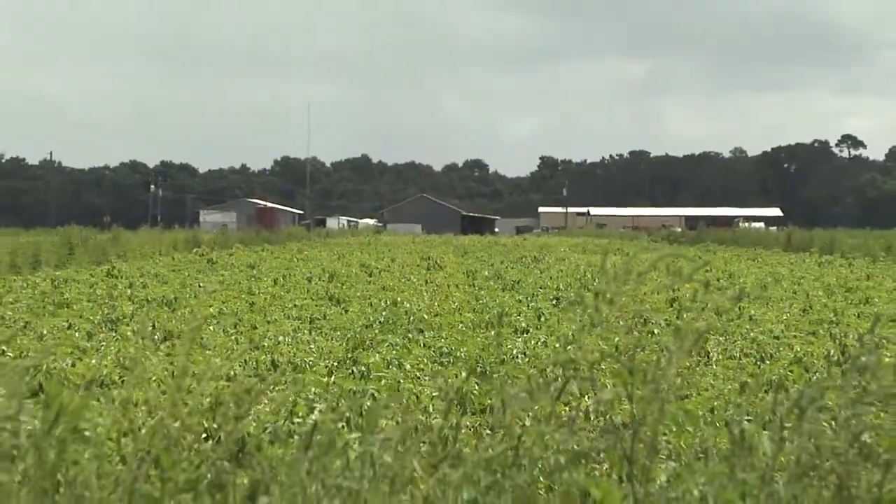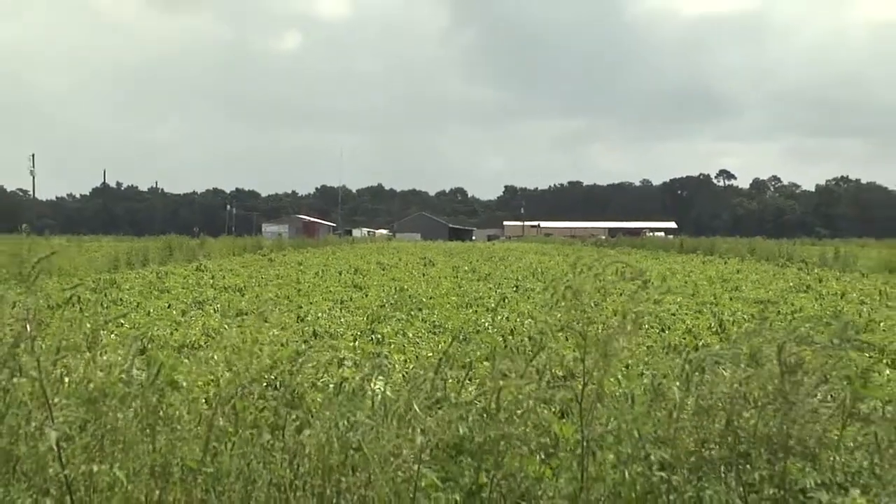Hi, I'm Dr. Dan Cantliff. I'm the County Extension Director for St. Johns County, and we're here today in St. Johns County at the Jones Farm, Riverdale Farm, and we're going to talk to Brian Jones about his irrigation system.